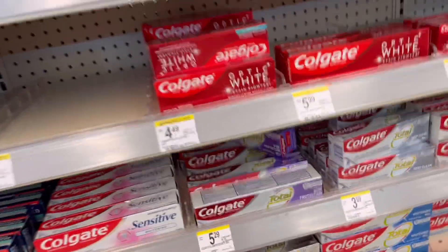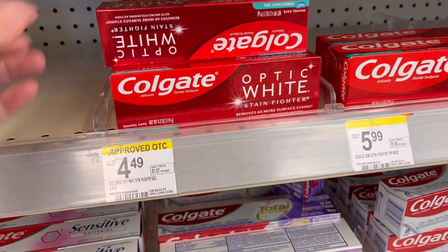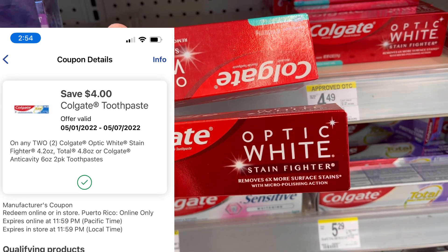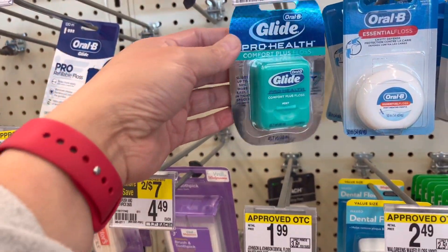First, we are going to get this Colgate. They are on promotion this week — they're not tagged but they are priced at $3.99. We have a $4 off two digital coupon we can use, and the promotion is buy two, get $4 in Walgreens Cash Rewards.